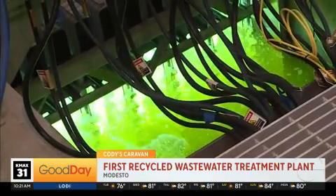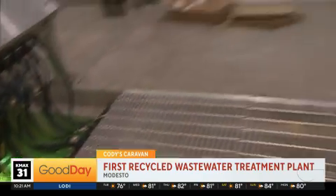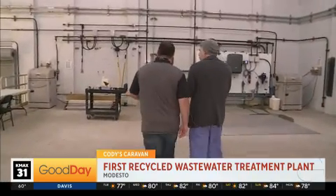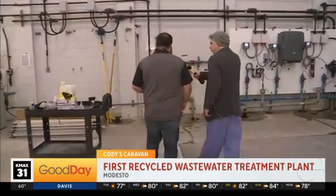Let's go all the way to the end because we're almost at the end of our process here, with this stuff going back out into the canal. And then it will go out and farmers can use it to irrigate.